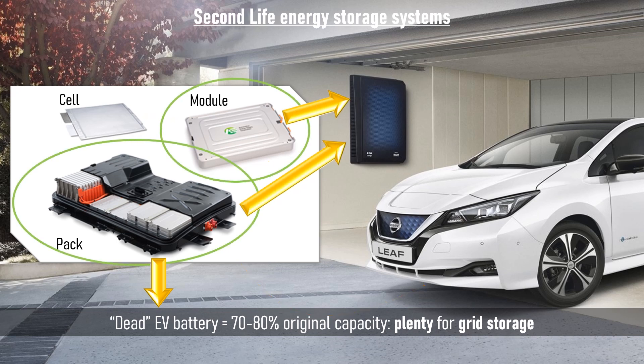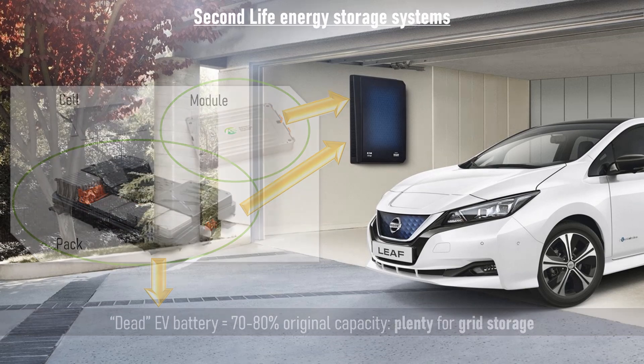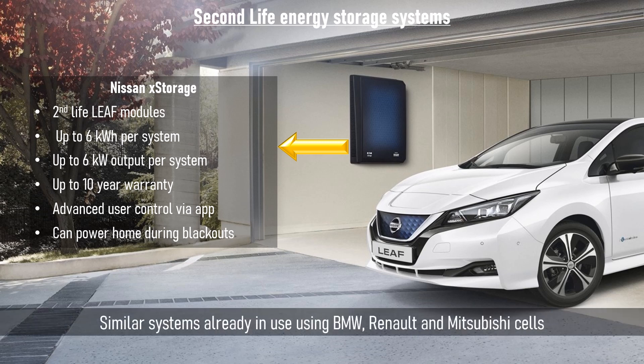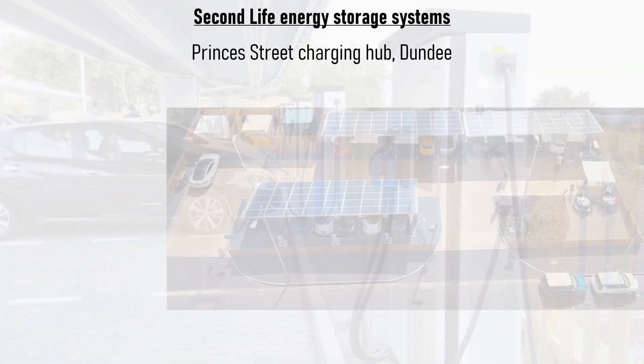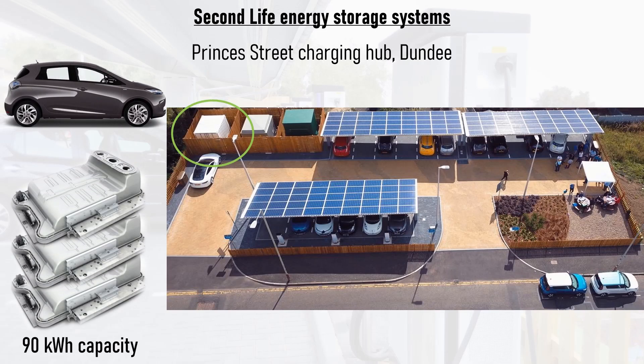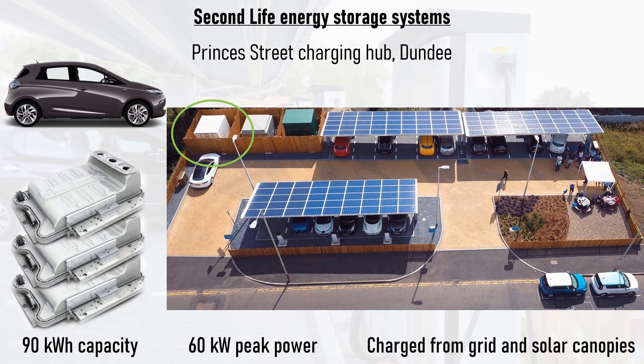Packs and modules from EVs have already been repurposed to form domestic and grid-scale energy storage systems. One example is Nissan's X-Storage home energy storage system, which uses second-life Leaf cells, has 6kWh capacity and 6kW peak output, and despite using old cells, has a 10-year warranty. Similar systems also use BMW, Renault, and Mitsubishi cells. At the grid scale, Dundee City Council's flagship EV charging hub at Princess Street features an on-site energy storage system using several old Renault Zoe battery packs stacked together, giving 90kWh of storage capacity and 60kW of peak power.